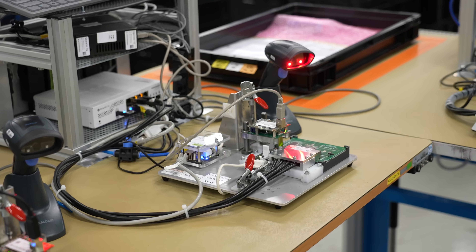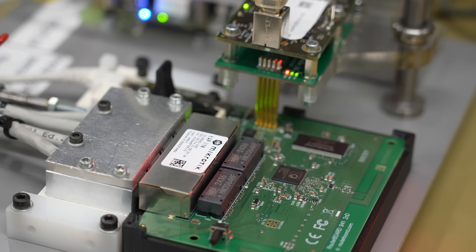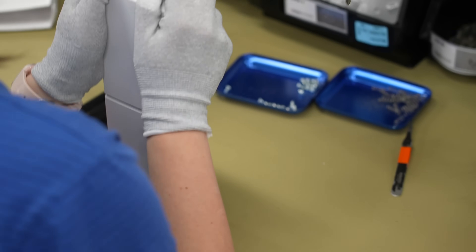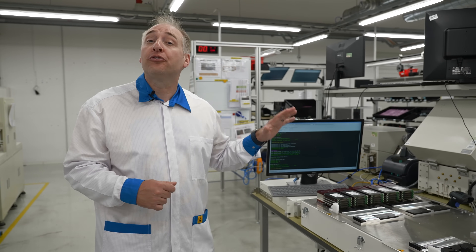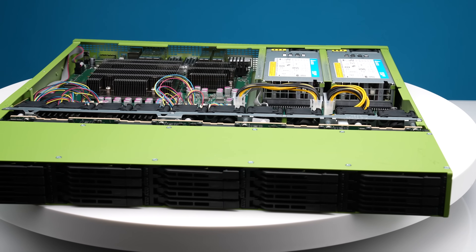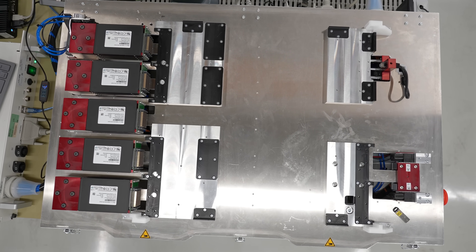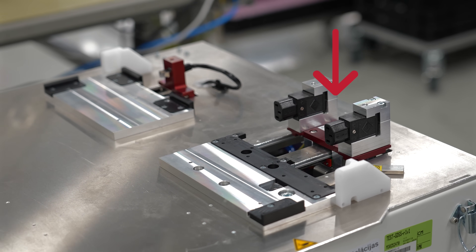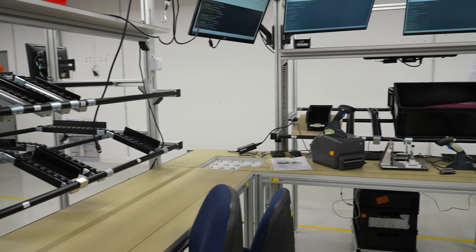After boards come off the manufacturing line, they're scanned here to receive labels with serial numbers and tracking information, then they go into testing. There are different types of testing — wired portions on one side and wireless testing and calibration on another. Once fully tested, products are assembled into their plastic housings. For example, here's the test fixture for the MikroTik RDS server — it has SSDs to validate NVMe functionality, fixed power to test power supplies, and network connections to test network functionality, all in one custom test fixture.